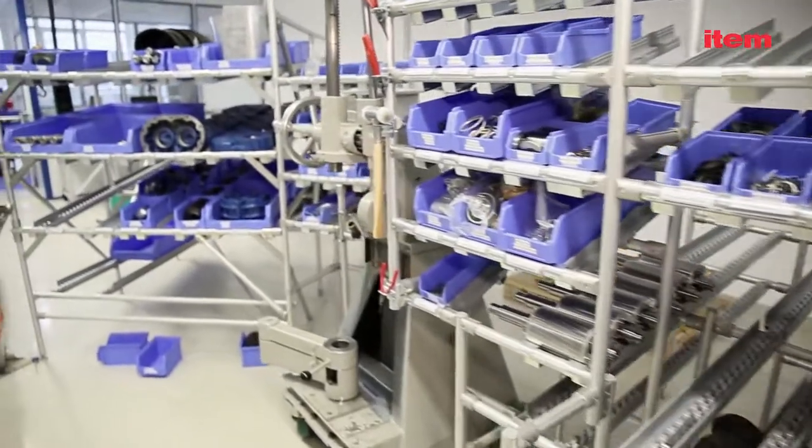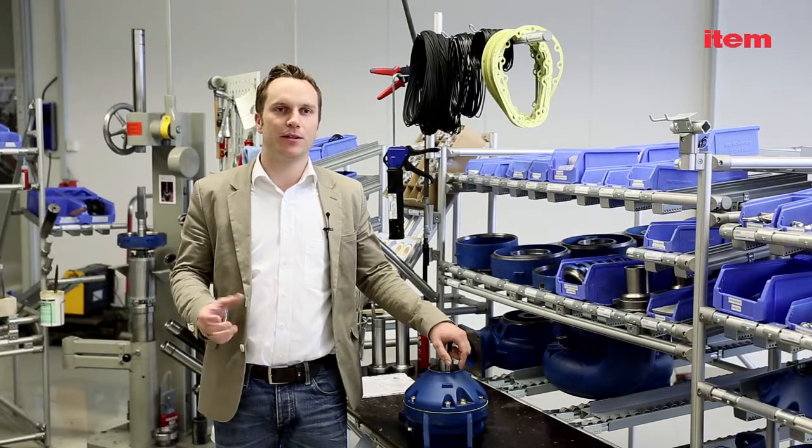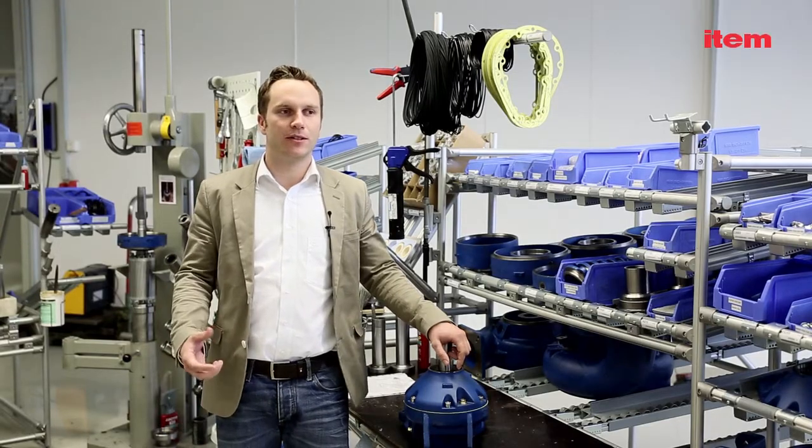When it comes to the profile tube systems, which we are very pleased with, it is essential that they can carry weight like this. This is why ETHEM is an outstanding partner for us.